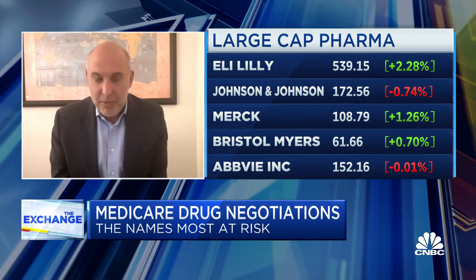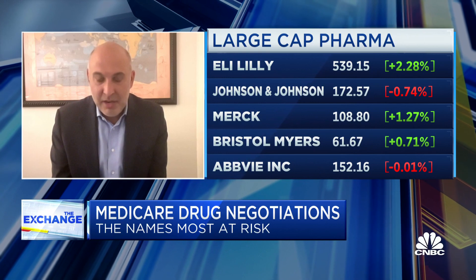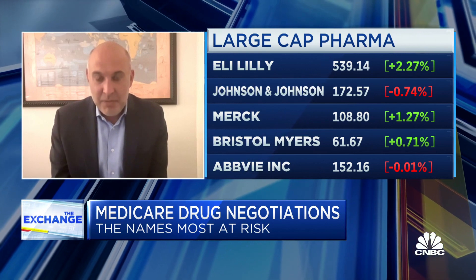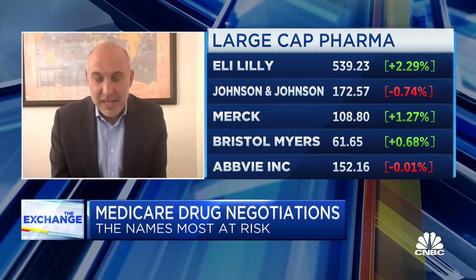As we move forward, they're planning on adding an incremental 10 to 20 drugs per year. So it's really a conversation we're going to be having in perpetuity, or at least for the next few years into the end of the decade.